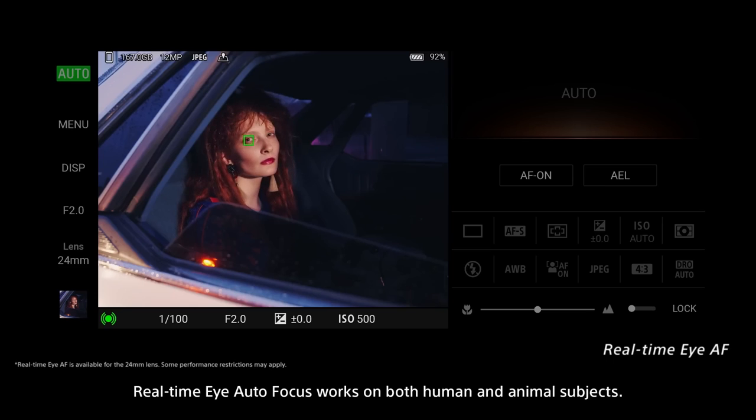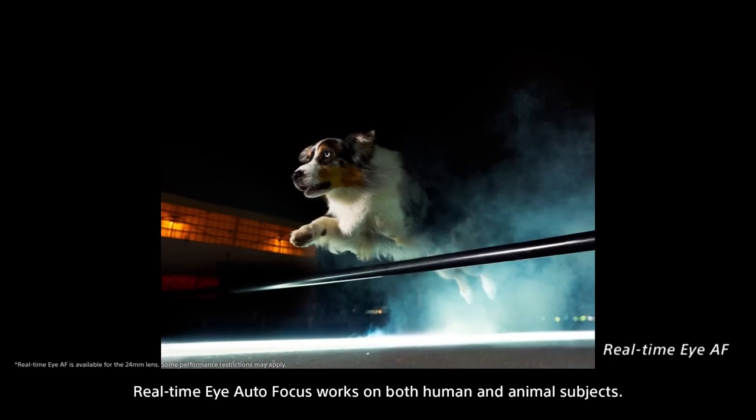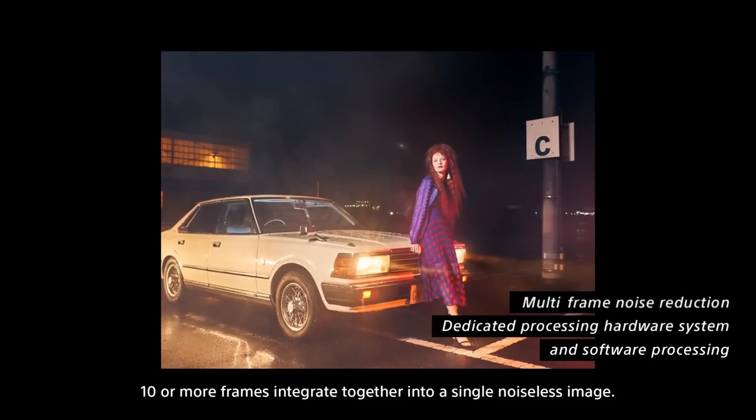Real-time Eye Autofocus works on both human and animal subjects. Ten or more frames integrate together into a single noiseless image.